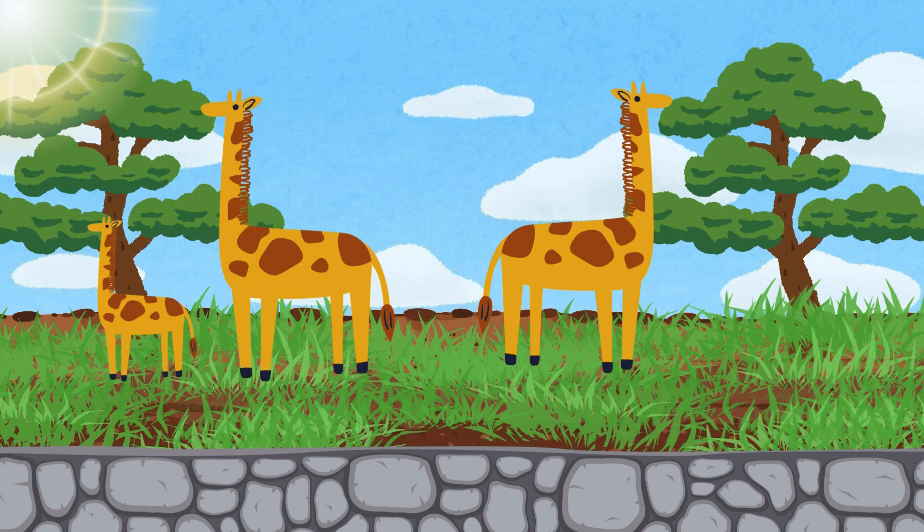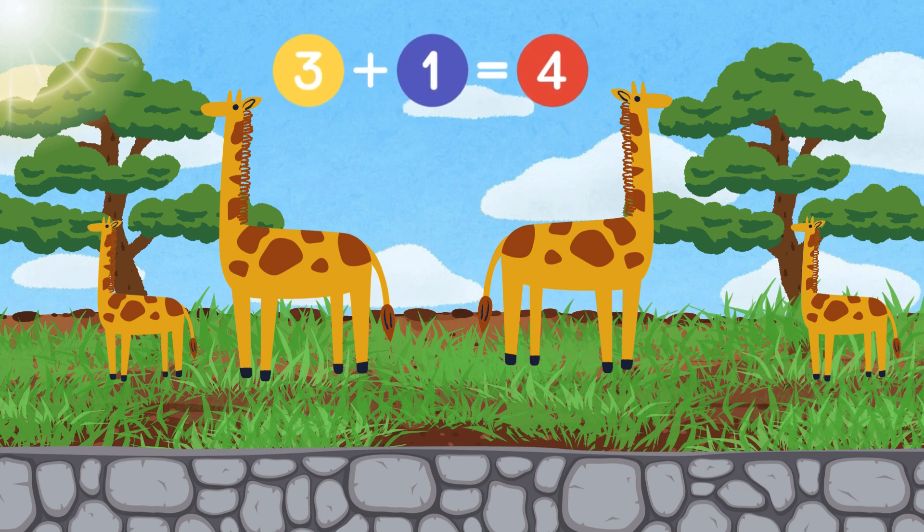Look at the tall giraffes. We have three giraffes eating leaves, and here comes one more. Three giraffes plus one more equals four giraffes.